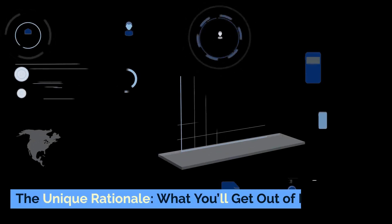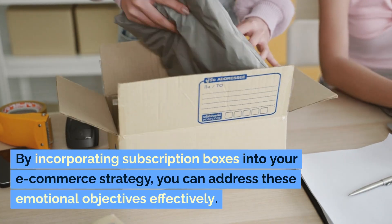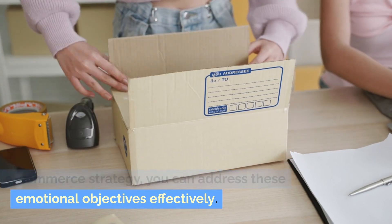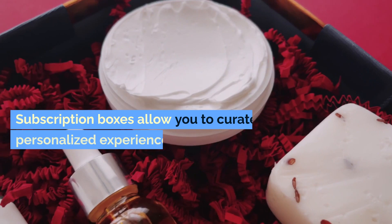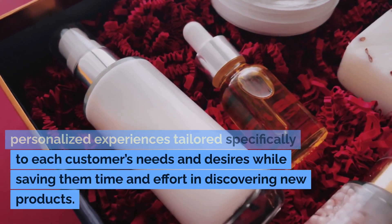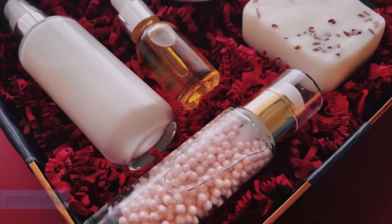The unique rationale — what you'll get out of it. By incorporating subscription boxes into your e-commerce strategy, you can address these emotional objectives effectively. Subscription boxes allow you to curate personalized experiences tailored specifically to each customer's needs and desires, while saving them time and effort in discovering new products.